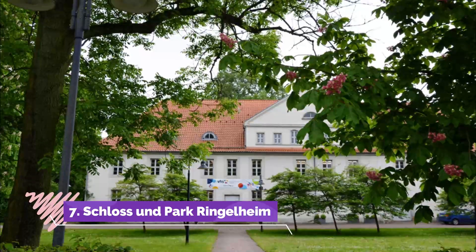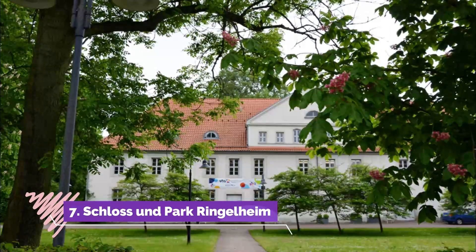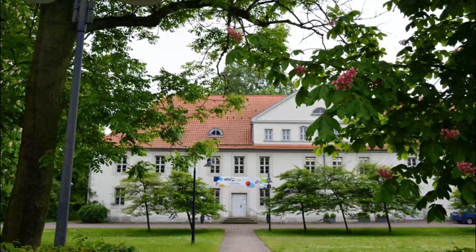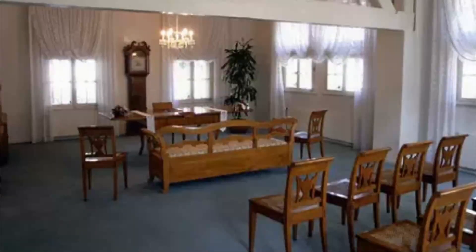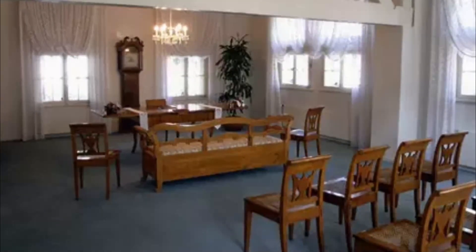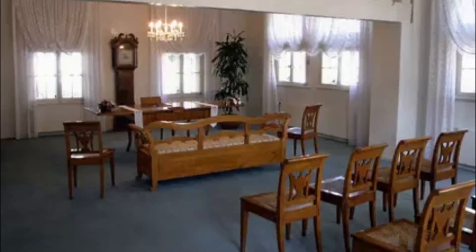Number seven: Schloss und Park Ringelheim. Near Salzgitter's southern limits is a former Benedictine abbey which was in use for almost 900 years, up to its secularization in 1803. After that, the monastic building, which had been updated in the Baroque style in the 1700s, became a manor house.